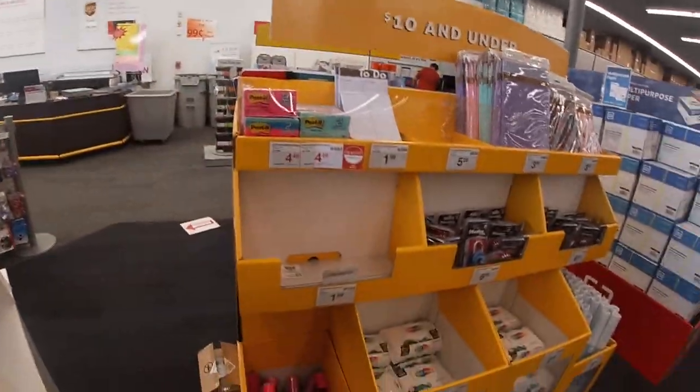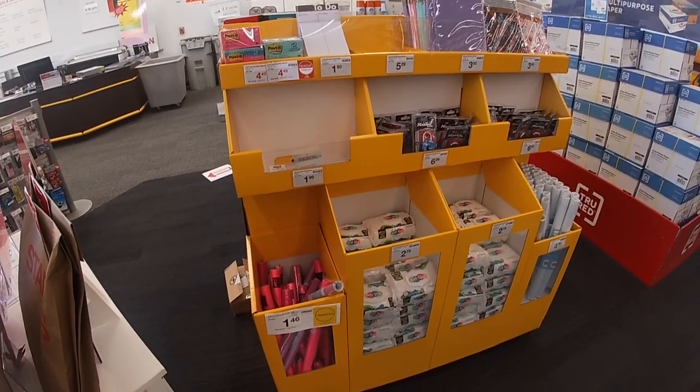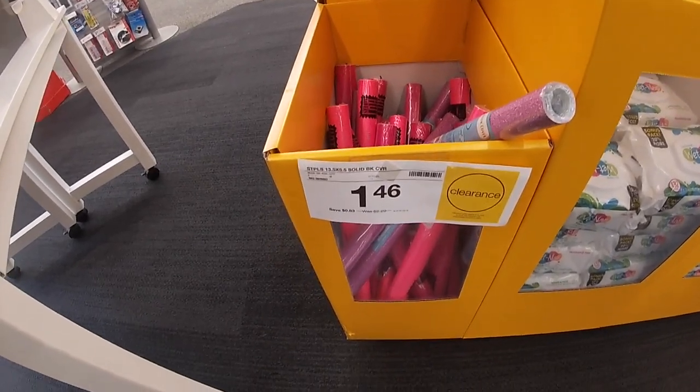Hey everybody, welcome back to Shiny Shopping Saga. I'm just walking inside of Staples and I wanted to come in and see if they have school supplies — and they do!